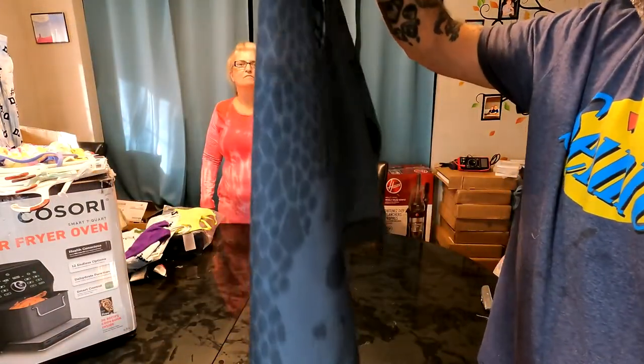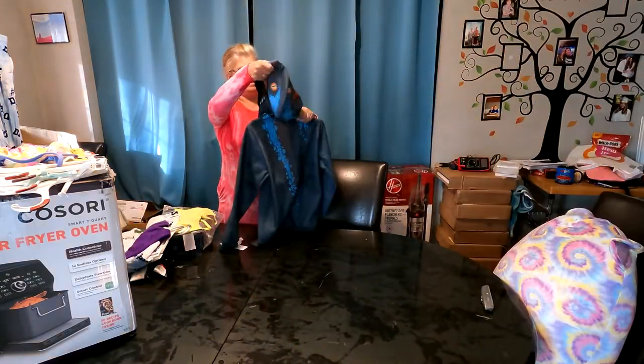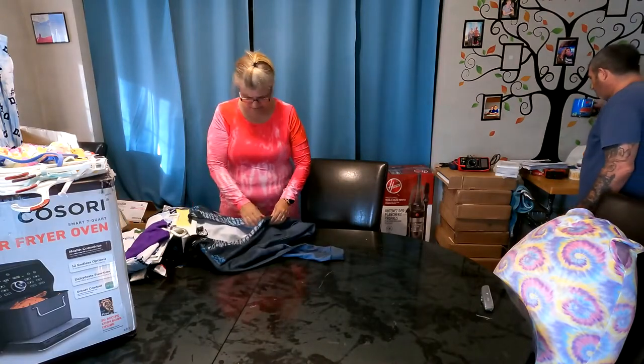I only have size extra large in this one — I have eight or nine of them.